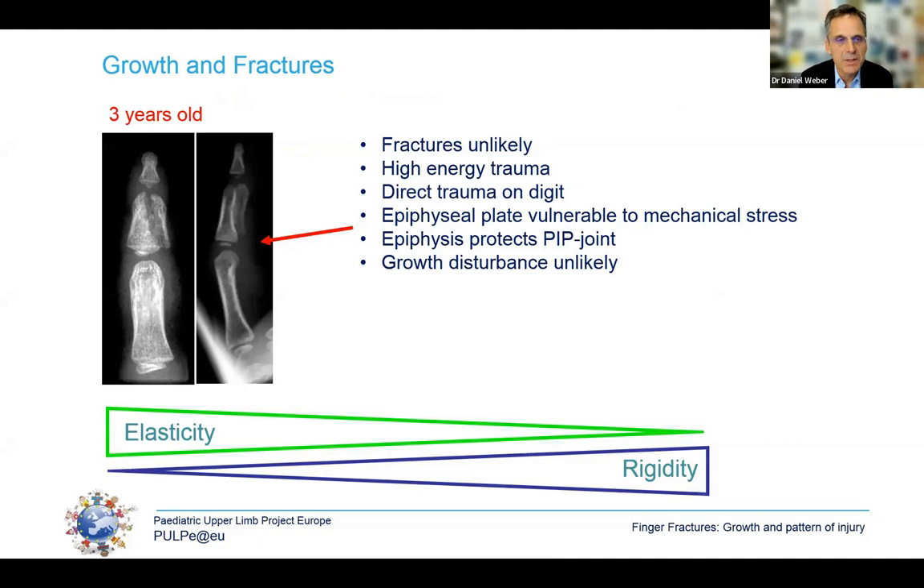In a three-year-old, a fracture is very unlikely because these bones are elastic and avoid fractures. However, when we do see these fractures, they often result from high-energy trauma — usually a crushed finger or heavy object falling on the hand. The fracture usually stops at the growth plate and the epiphysis is very strong, thereby protecting intra-articular integrity. Growth disturbances are, luckily, rather uncommon in this age group.